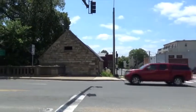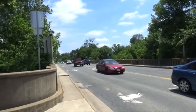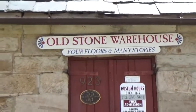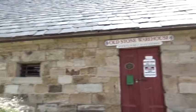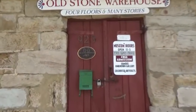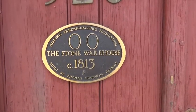There's an old stone building — we'll go over there and look at it. And here's a bridge across the Rappahannock River. Here is the old stone warehouse. Look how old this building is. Let's go find out — stone warehouse circa 1813, built by Thomas Goodwin, Patriot.